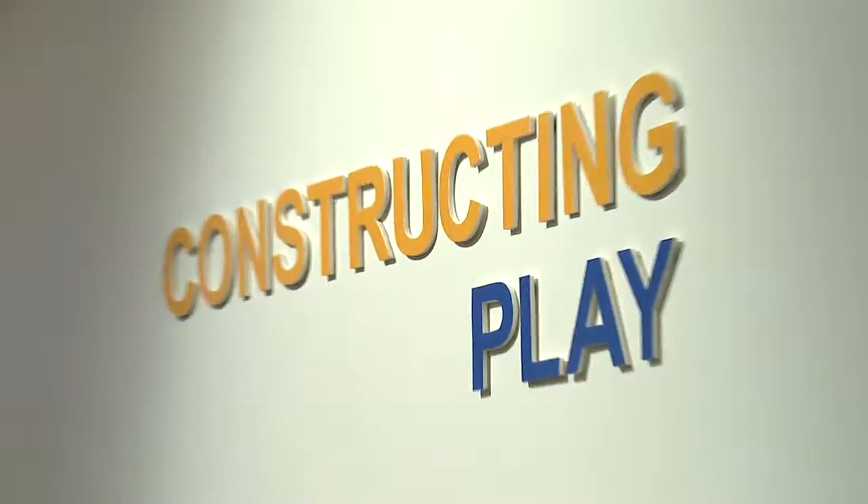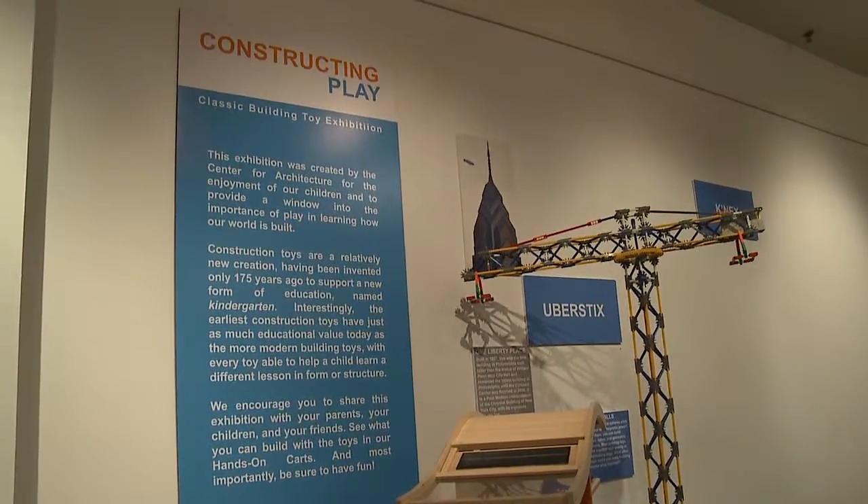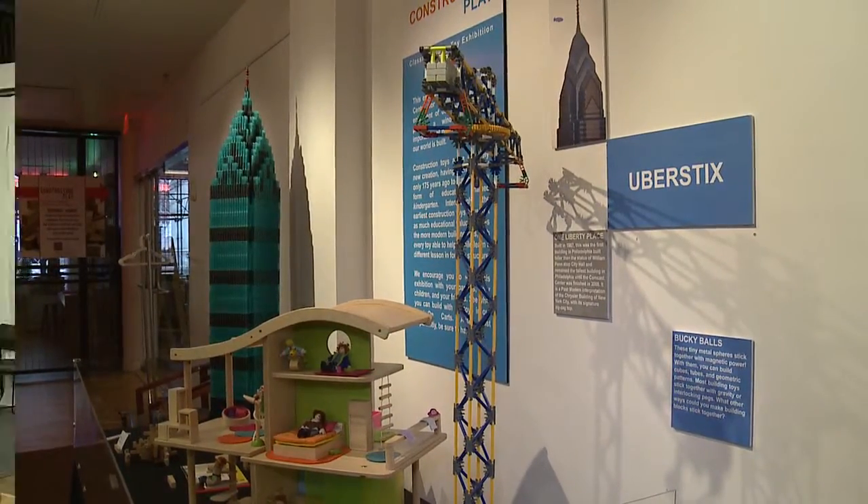One of the first things you'll see when you come to the exhibit is our model of Liberty Place One. It's built out of a cool toy named Uber Sticks. It's one piece, and you have to figure out creatively how to use that piece over and over again to make complicated shapes, such as the top of Liberty Place.